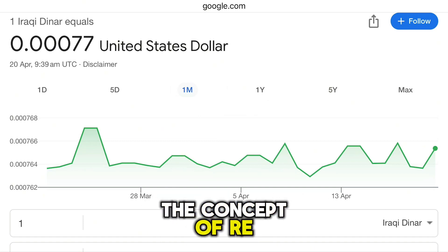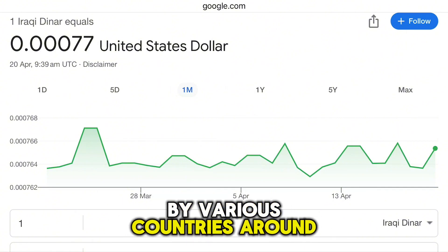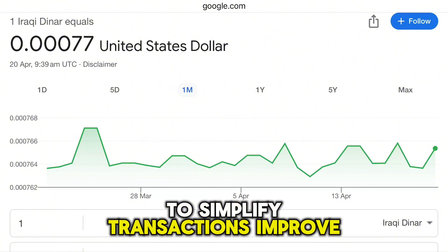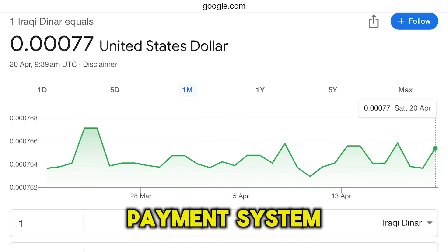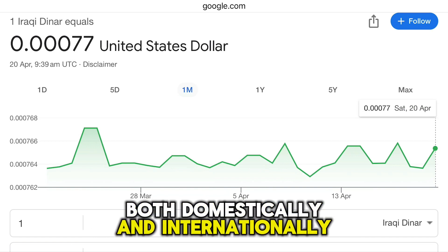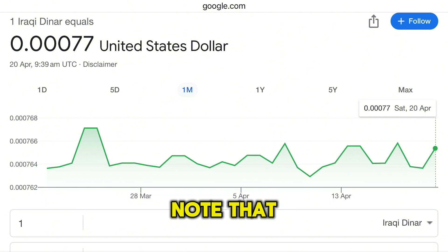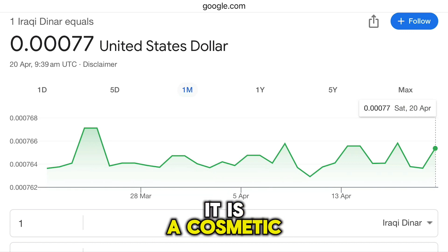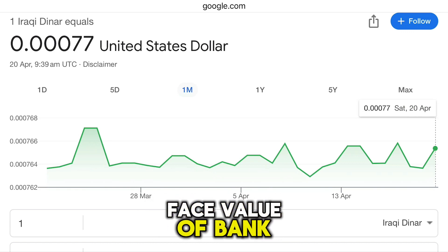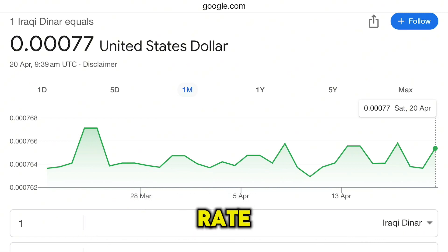The concept of Re-denomination is not unique to Iraq — it has been implemented by various countries around the world to simplify transactions, improve the efficiency of the payment system, and potentially enhance the currency's image both domestically and internationally. However, it's important to note that Re-denomination by itself does not inherently increase the value of a currency. It is a cosmetic change that alters the face value of banknotes and coins without affecting the purchasing power or the international exchange rate.